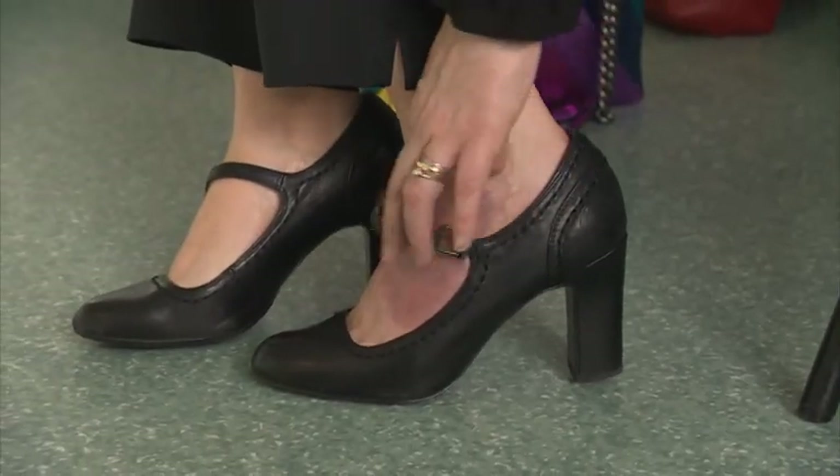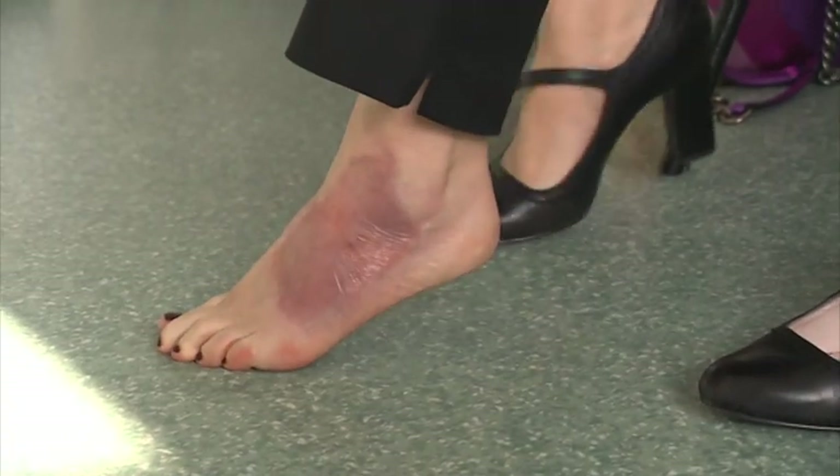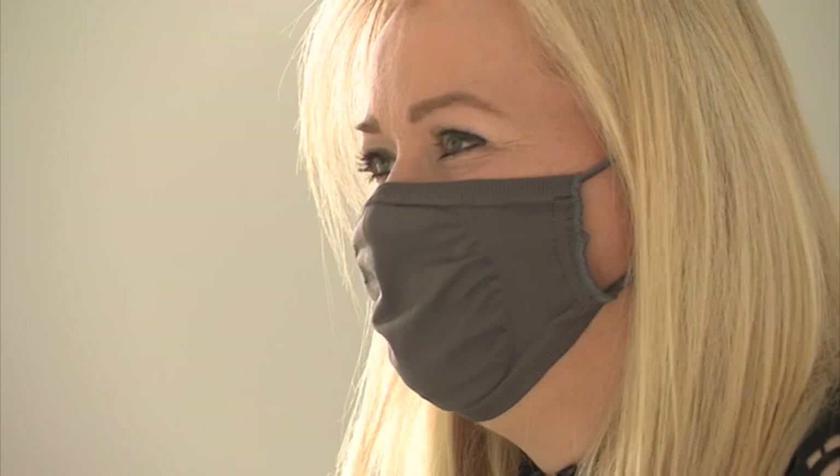Nexobrid is only licensed for burns at the moment, but this groundbreaking new treatment is being considered for other uses in the future. Kay Nicholson, STV News, Livingston.